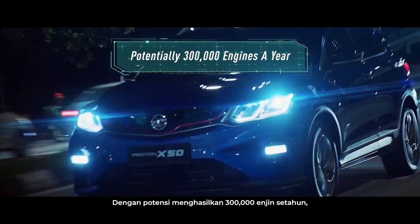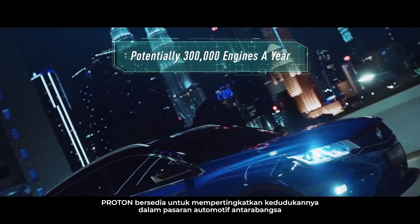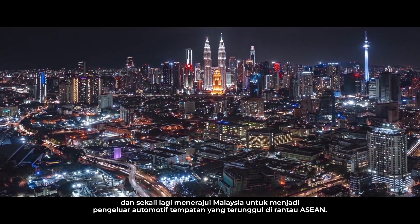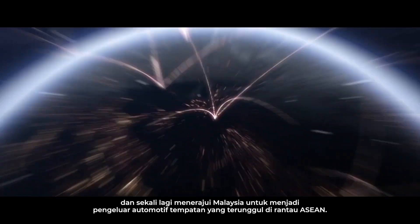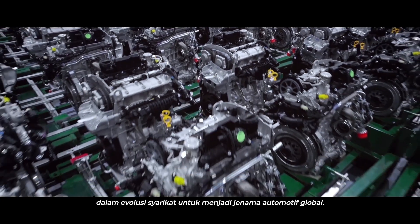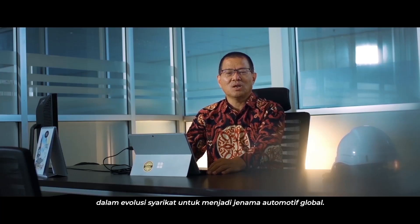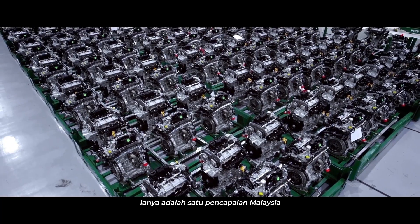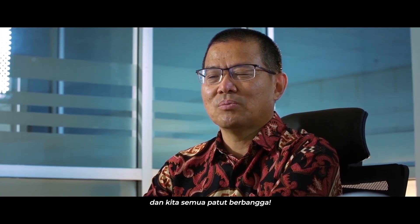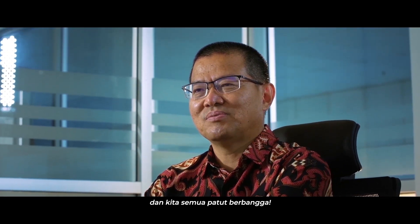With the potential to produce 300,000 engines a year, Proton is ready to build its standing in the international automotive market and once again lead Malaysia's charge to become the undisputed leader of homegrown automotive production in the ASEAN region. Proton's new engine assembly plant is the next step in the company's evolution to become a global automotive brand. It's truly a Malaysian achievement and one that we all can be proud of.